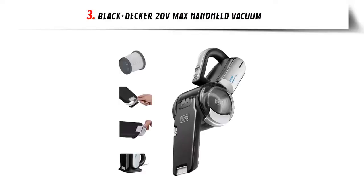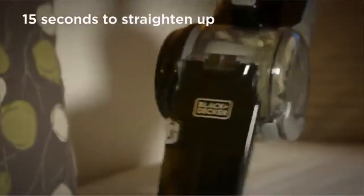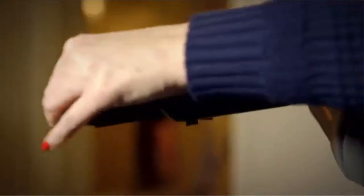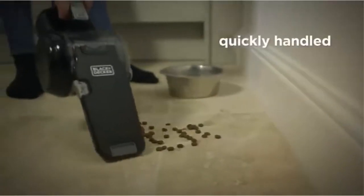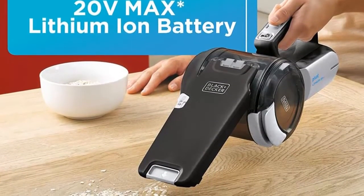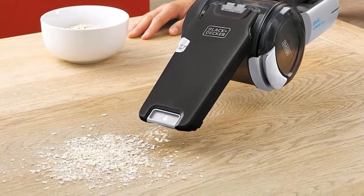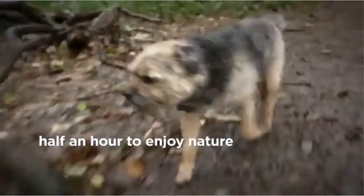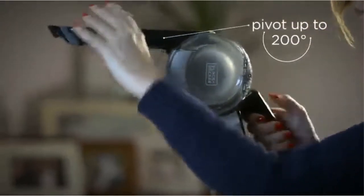Our list at number 3: Black+Decker 20V Max Handheld Vacuum. For those looking for serious power, the 20V Max Lithium Pivot offers strong suction from its 20V Max lithium-ion battery, a lightweight design for easy carrying, and a standing charging base. It's compact enough to store within easy reach. The onboard crevice tool and brush are always at hand, while a distinctive pivoting nose enables easy cleaning of hard-to-reach areas such as under cupboards, above tall shelves, and between couch cushions.